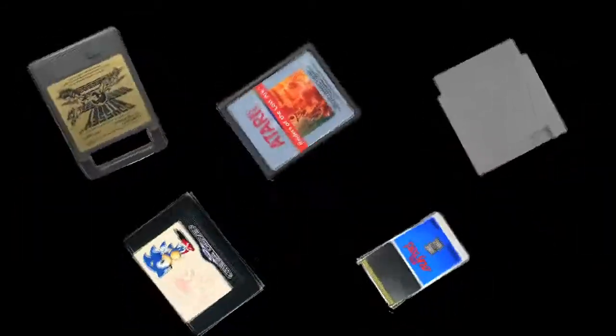So that's the list done and dusted, but what would a load of good cartridges be if there weren't some bad ones to compare them against? Please do join me next week where I'll count down what I think are the worst systems for cartridge design. Hope to see you then.